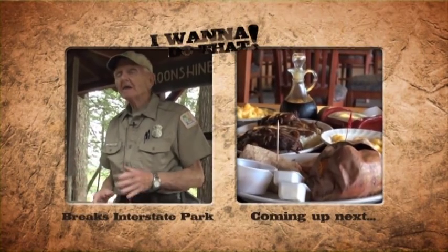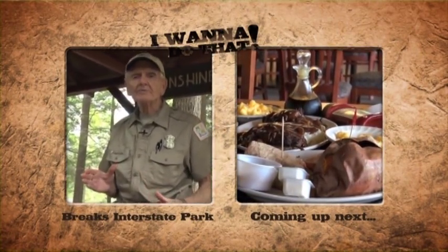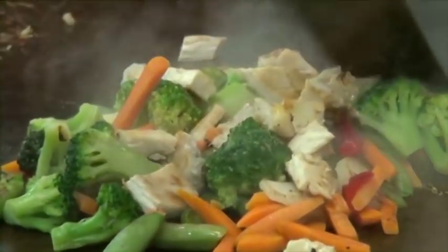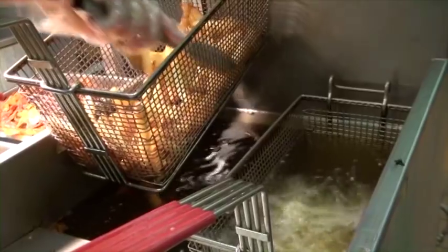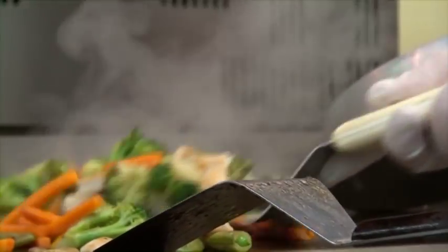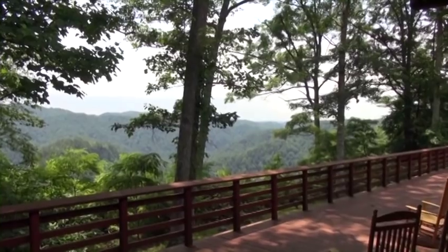Coming up next, we're going to catch up with Austin again and have lunch at the Rhododendron Restaurant. We've had an exciting morning already in the Breaks Interstate State Park and it's time to eat some lunch. We found Austin again, and I'm telling you, you did a good thing when you pointed us toward Carl. Carl is great — he gets positive comments all the time and offers tons of free programs throughout the year. Just a wonderful guy to be around.